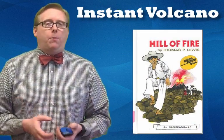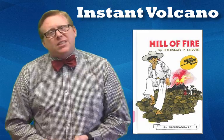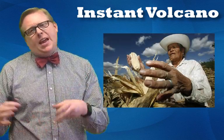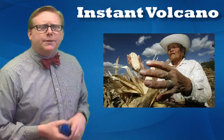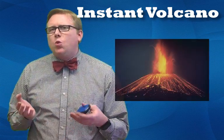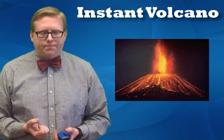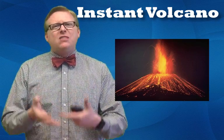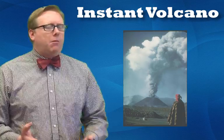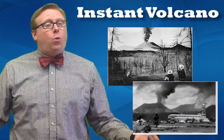Let's go back to the book Hill of Fire by Thomas P. Lewis — it's actually a children's I Can Read book. It's a story of a farmer in Mexico, in Paricutín. One day he goes out in his field and smells rotten eggs, thinks it's a little different, but continues his work. That night he goes to bed and in the middle of the night he's awoken by an earthquake. He runs outside to see lights in his field — a reddish-orange glow. He initially thinks it's a fire, but the rotten egg smell gets stronger and stronger.